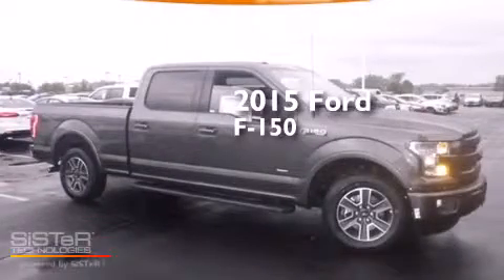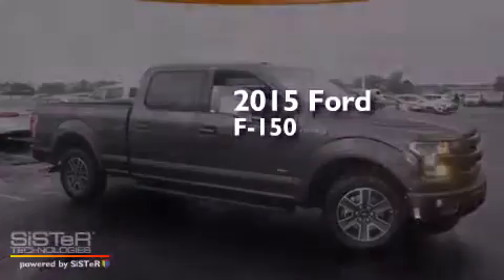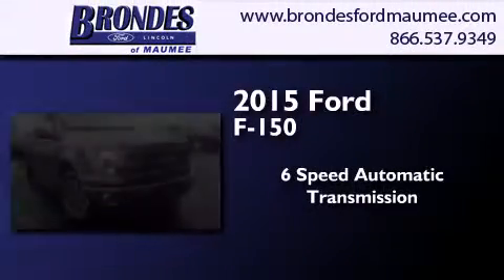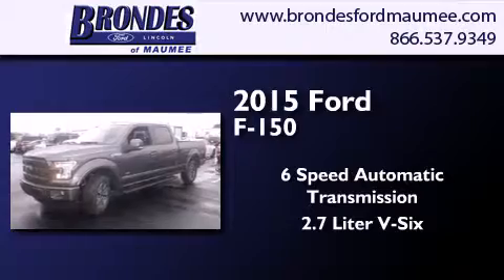This is a brand new 2015 Ford F-150. This truck has a 6-speed automatic transmission and a 2.7-liter V6.